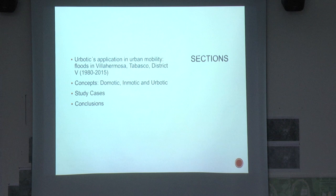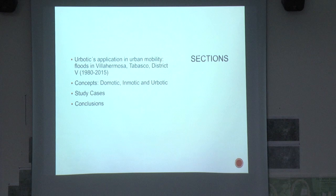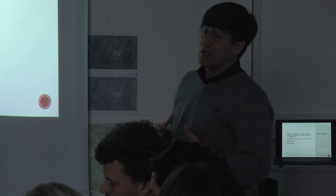For those who are new, this is more or less the team that I'm using. My thesis is Robotic Application and Urban Mobility, at the Plot Center in Villahermosa, Tabasco, District Number 5. I selected just a little bit of the main city to do our research about how to apply the technology into the development and better use of mobility and the situation of floods inside the city.